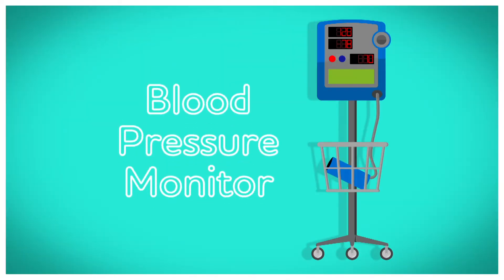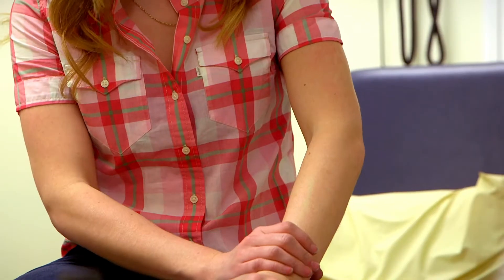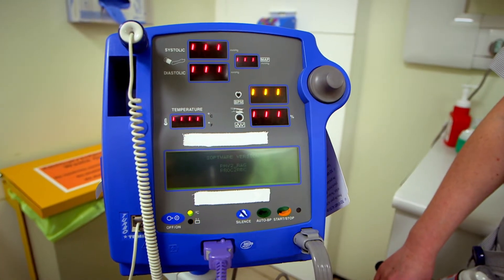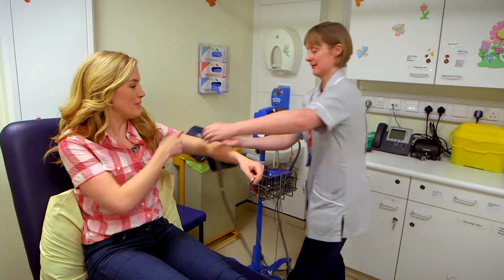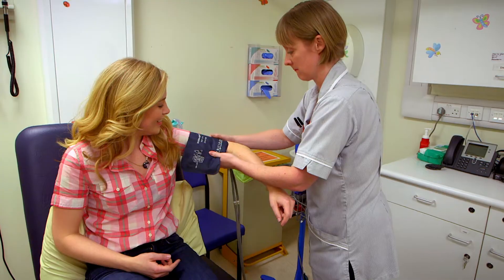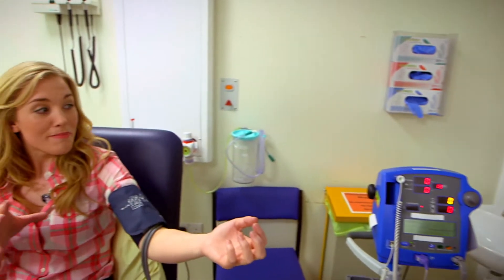How does it work? A blood pressure monitor. This is Amanda and she's going to check my blood pressure. Blood pressure shows how easily blood passes through your blood vessels. And to measure it, she's going to use the blood pressure monitor. The first thing that Amanda is doing — she's putting this bit, it's called the cuff, around the top of my arm. Now Amanda is pressing a button which makes air travel from the machine, through this tube, and into the cuff.